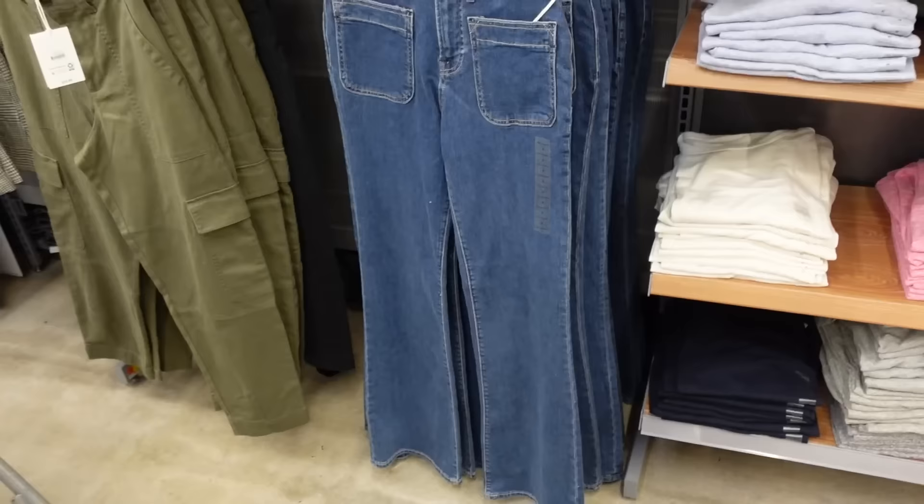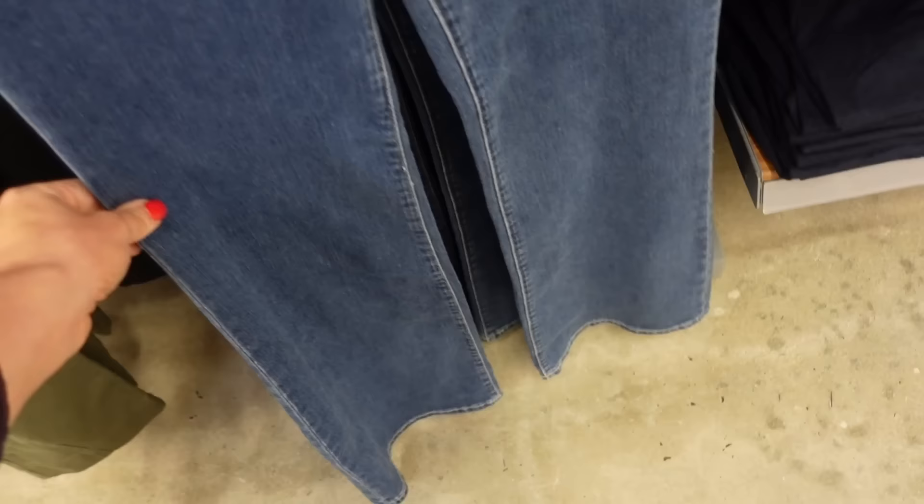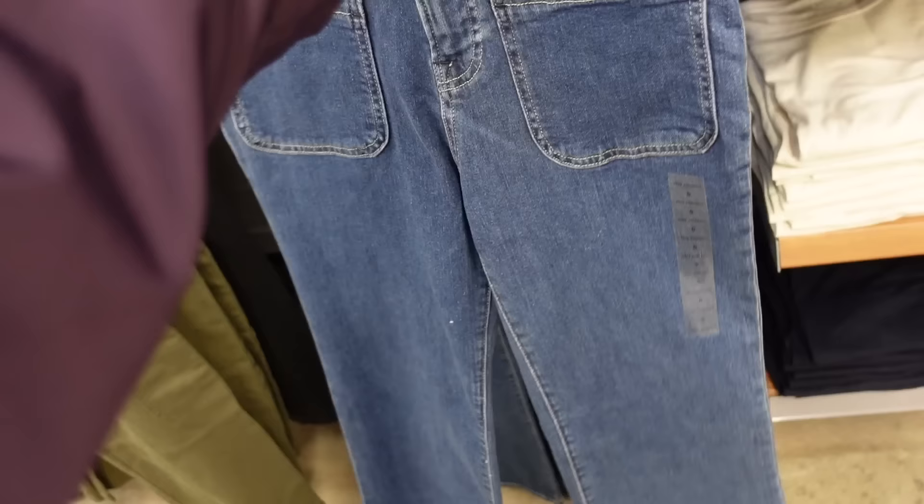New denim from Free Assembly. So these are high waisted with no whiskering, two front pockets, fitted through the leg, and then flared at the bottom. Pockets on the back with no fading — it's a 70s pocket. They're going to be $29.